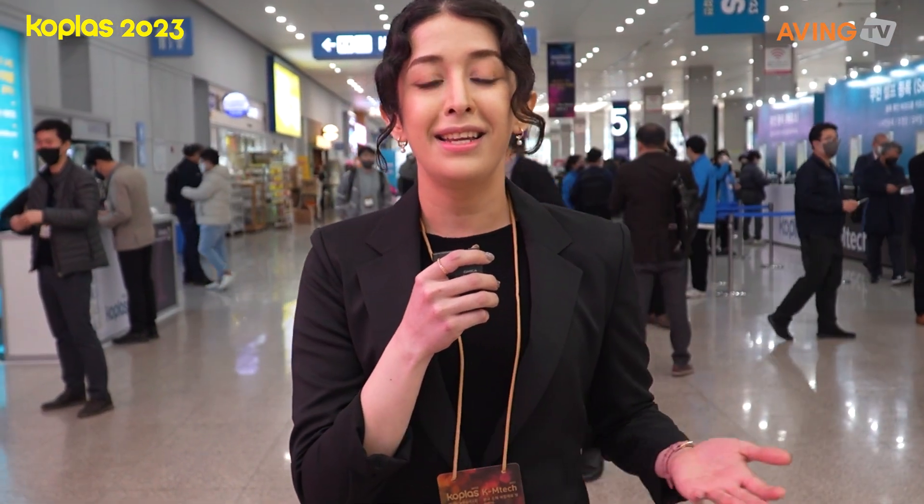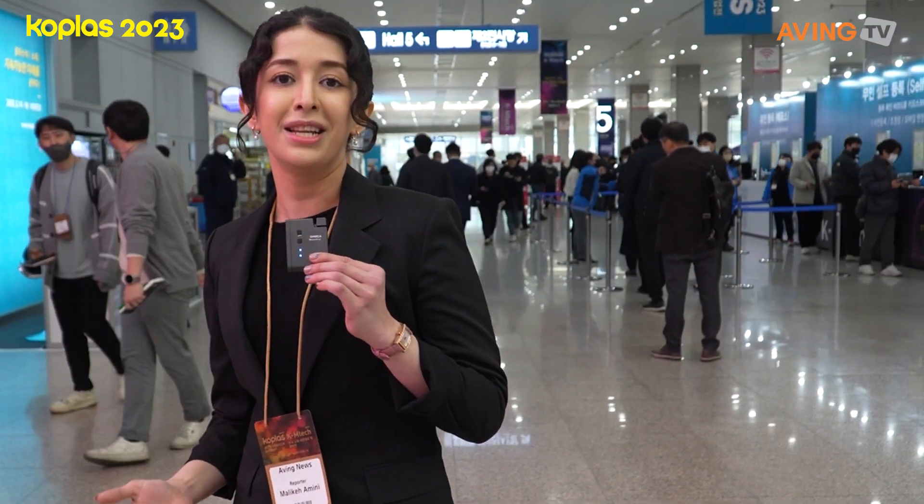Hello everyone and good morning. Welcome to the 27th Co-Plast Exhibition 2023. My name is Maliki Amini and today with Aving News we're going to get inside and explore everything about the plastic and rubber industry, with the Representative Korea Rubber and Plastics Industry Exhibition.